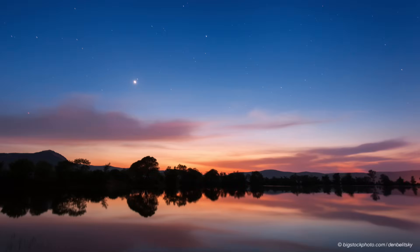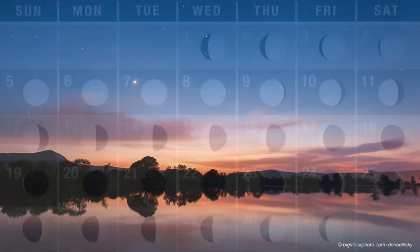October is a great month for stargazing because sunset comes pretty early, sunrise pretty late, and nighttime temperatures are generally pleasant. So let's start our celestial journey this month by taking stock of the moon's whereabouts.